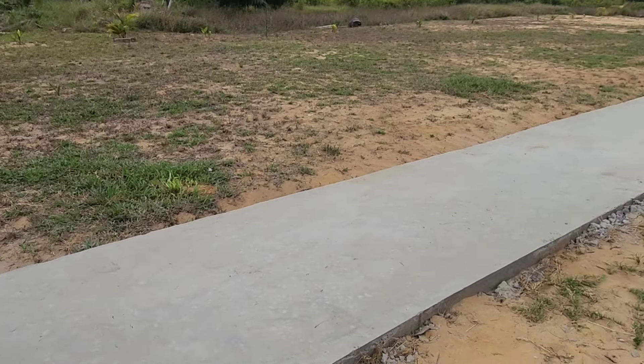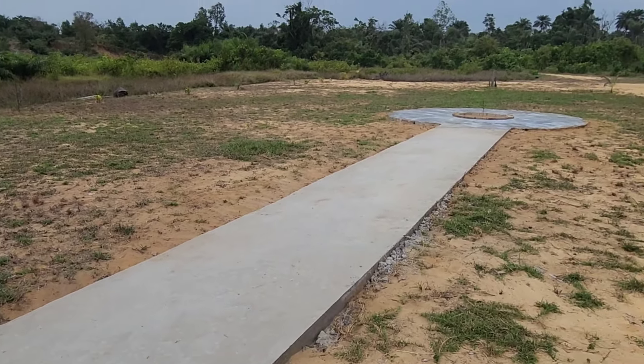And this is our little roller skating ring for Sienna.